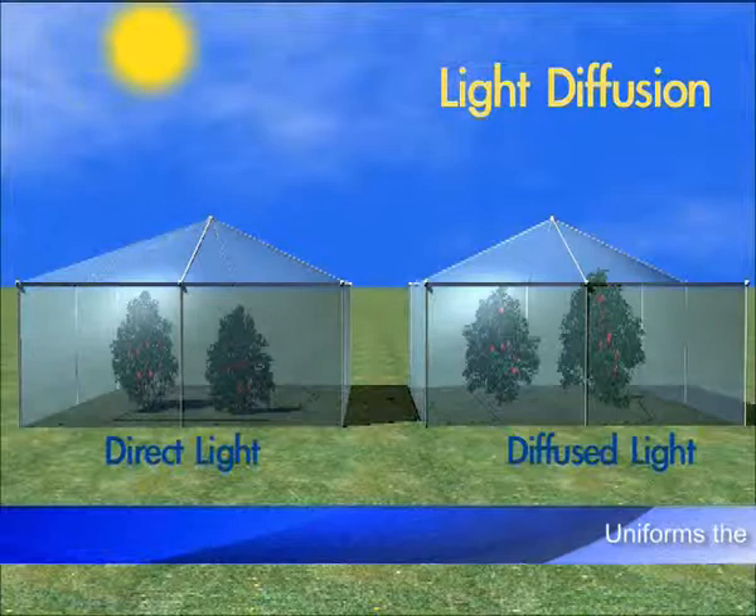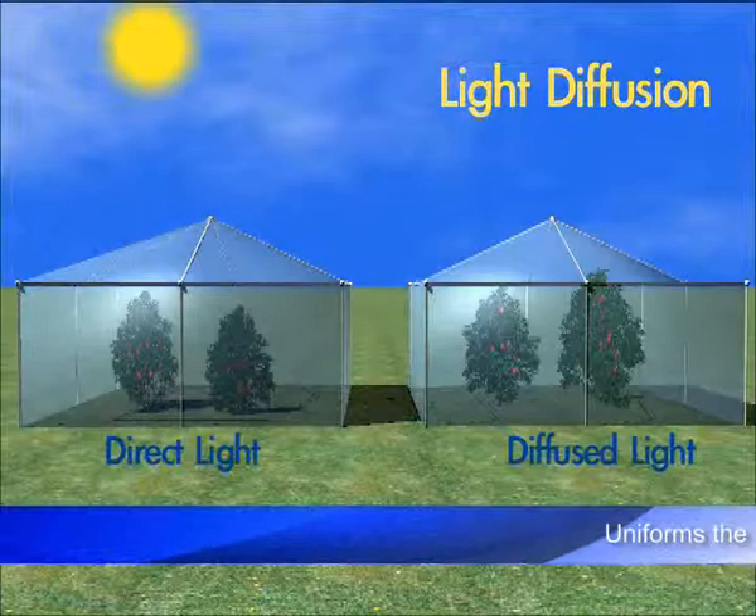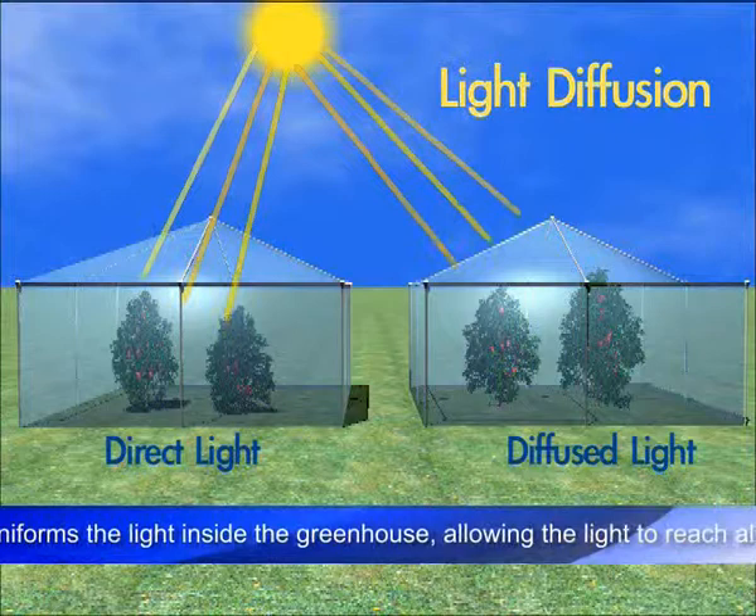Light diffusion uniforms the light inside the greenhouse, allowing the light to reach all plant parts, especially in trellising. It reduces burn damage on upper leaves and fruit, and increases the photosynthesis rate of the plant.